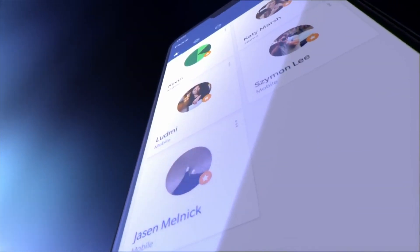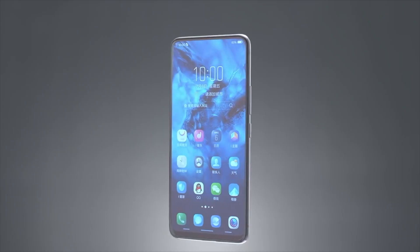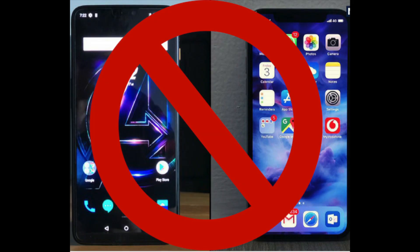OnePlus 6T will be having a 6.5-inch huge display. As we know, OnePlus shares the same parent company called BBK with Vivo and Oppo. OnePlus 6T is expected to have a notch-free display that you might have become familiar with after the release of Vivo and Oppo Find X. That's a good change coming out of Chinese manufacturers, which means no more copying from Apple.